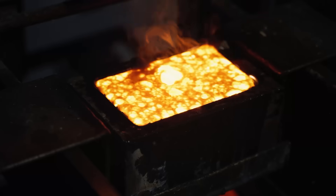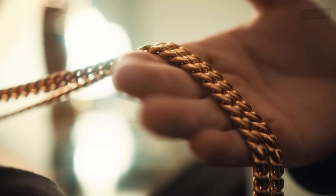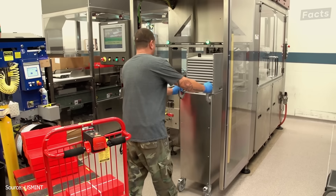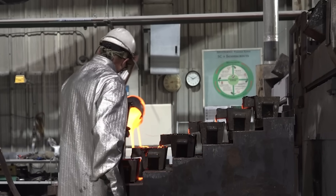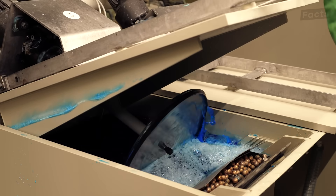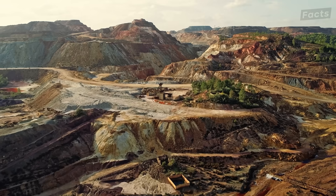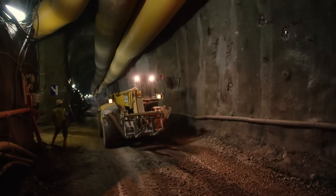This is how gold becomes one of the world's most valuable assets, and almost none of it starts the way people think. Before it's traded, hoarded, or turned into coins, it has to survive a journey through industrial hell — crushing machines, cyanide baths, molten metal, and electrolysis. But to really understand the process, you've got to start at the source, because before gold is ever refined, it has to be found.